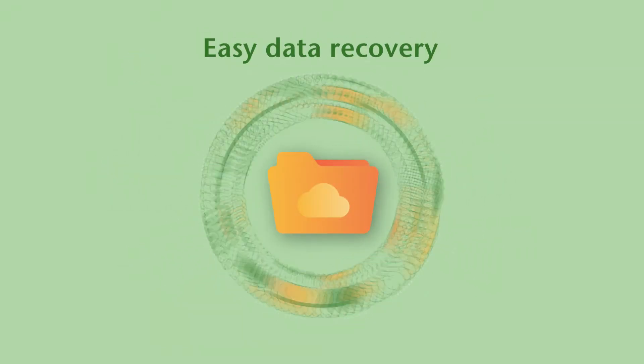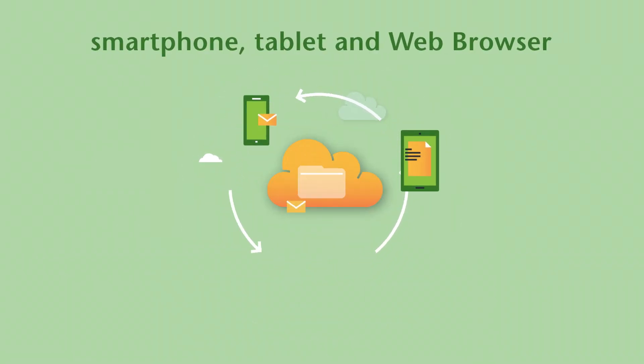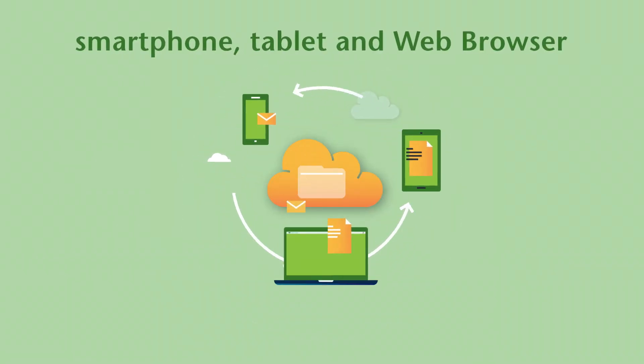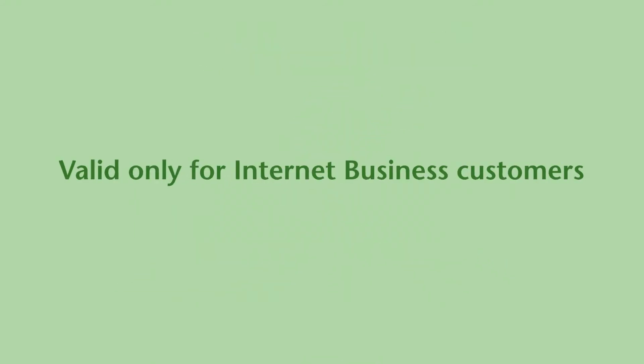Retrieve it at any time from wherever you are. Use your smartphone, tablet device, or web browser to access the service. Run your business even more efficiently and with greater flexibility.